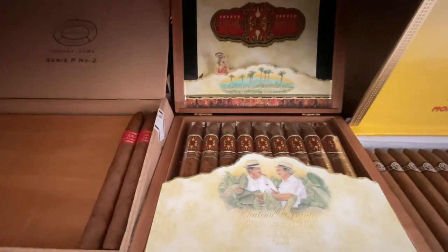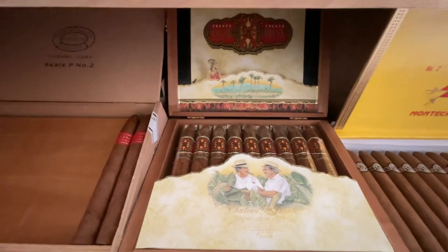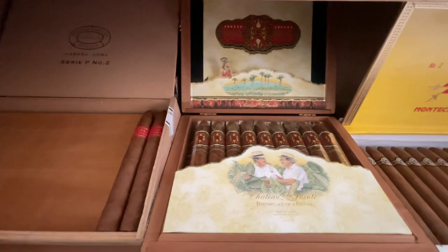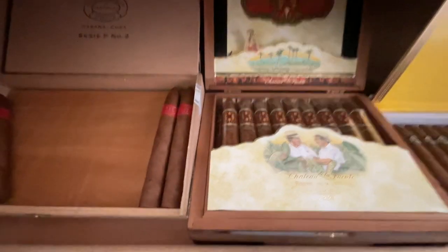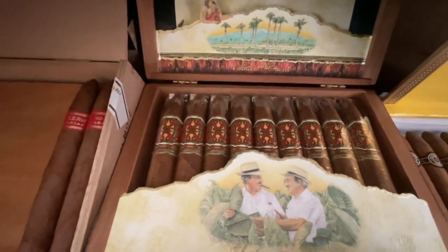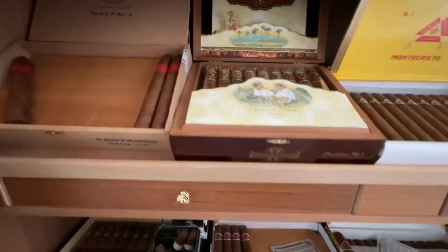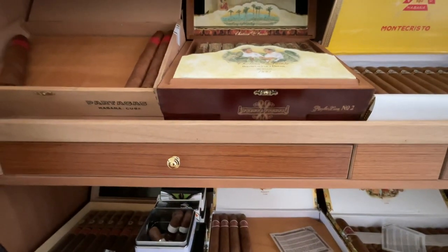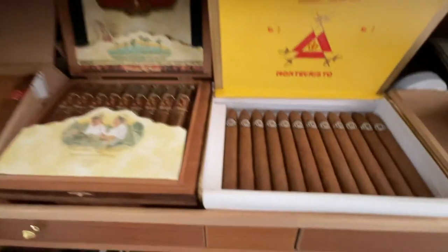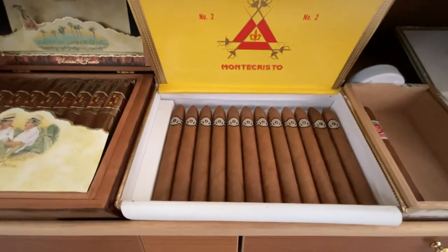I got this box at the last Fuente outing before the pandemic — 2019 at Holtz. This Opus X Perfection Number Two box at the time was about $600. I haven't smoked a single one of them. I think that box right now would go for about $1,500 if you can get them. Also have half a box of the infamous Monte Cristo Number Two.